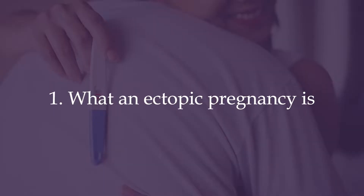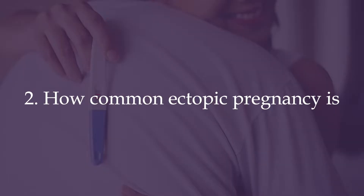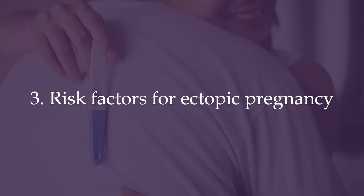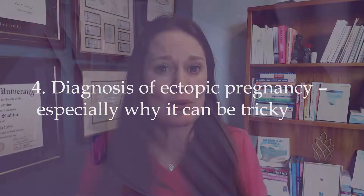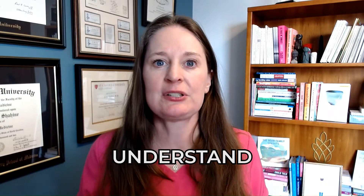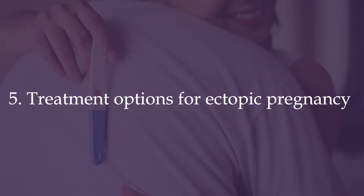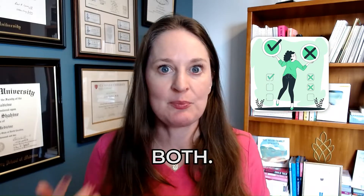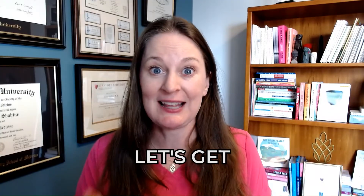Number one, we're going to cover exactly what an ectopic pregnancy is. Number two, how common ectopic pregnancy is. Topic number three, risk factors — who is at risk? Number four, how to diagnose an ectopic pregnancy. This can be tricky because it's so early. And finally, topic number five, how to treat an ectopic pregnancy. There are options and pros and cons to both.